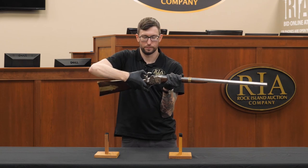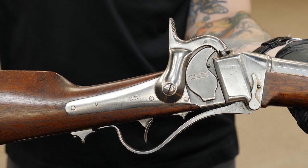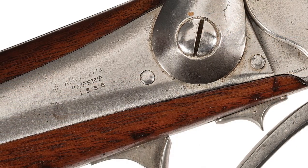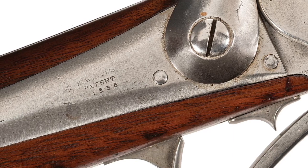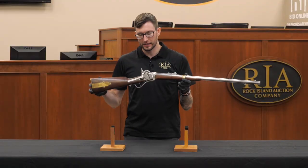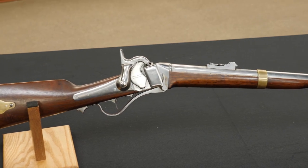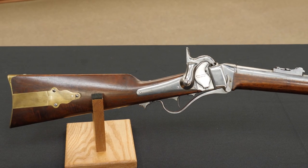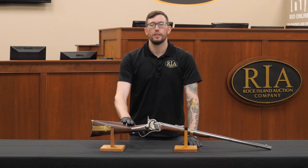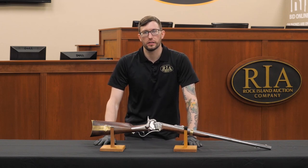In terms of markings, one of the things that sets this one apart is right here on the lock — it says 'R. White Patent 1855.' That's the Roland White patent that covers this self-cocking mechanism. That is a quick look at the only known functional Roland White self-cocking patent mechanism featured on a U.S. Navy contract Model 1855 Sharps breech loading rifle — lot 240 in our upcoming December Premiere sale.